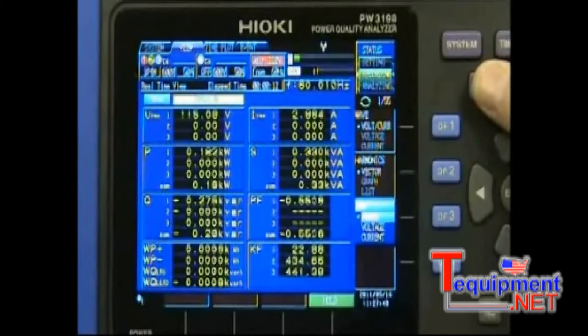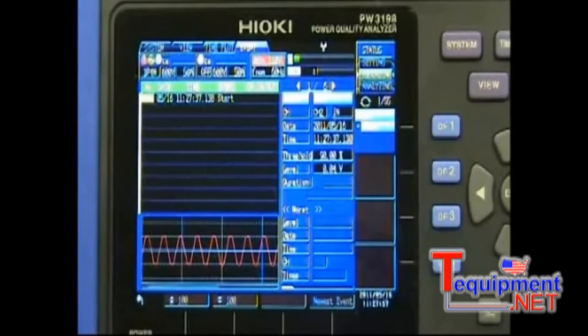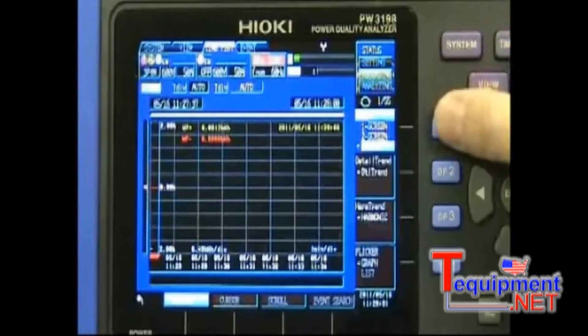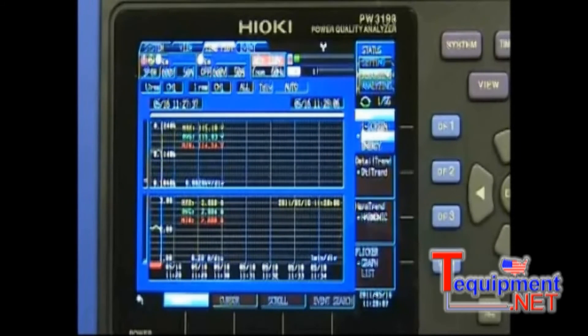The view function provides real time parameter monitoring while recording is in process. Event data, energy, and standard time plot information can be monitored while recording is in process.